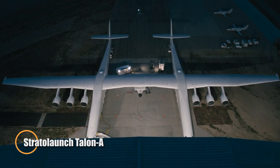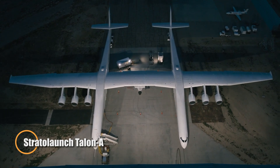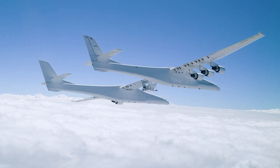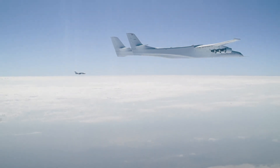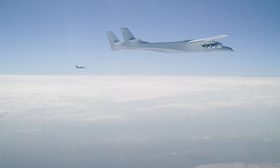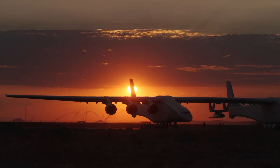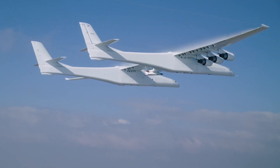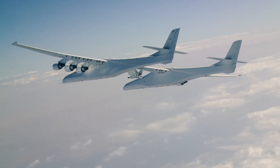The Stratolaunch Talone A is an advanced hypersonic test vehicle built for high-speed research. Launched from the ROC, the world's largest aircraft, it reaches speeds above Mach 5, making it ideal for testing cutting-edge aviation technologies. Its reusable design ensures efficient and cost-effective operations. Powered by a liquid-fuel rocket engine and equipped with modular payload options, the Talone A supports a wide range of research activities.